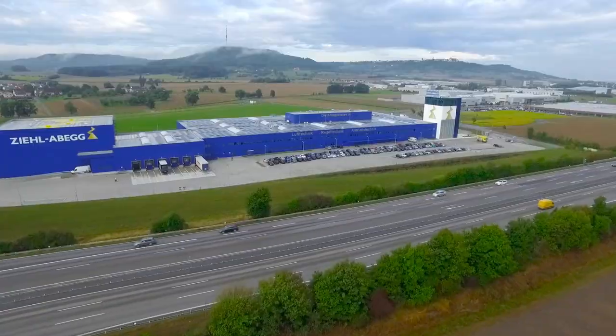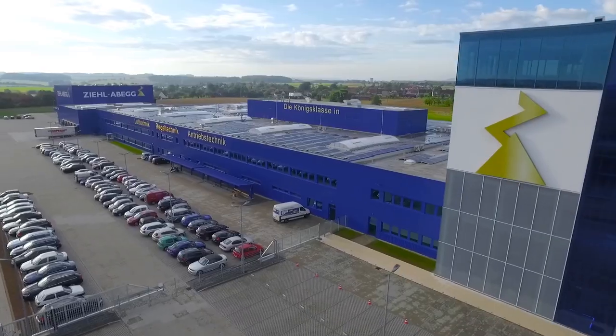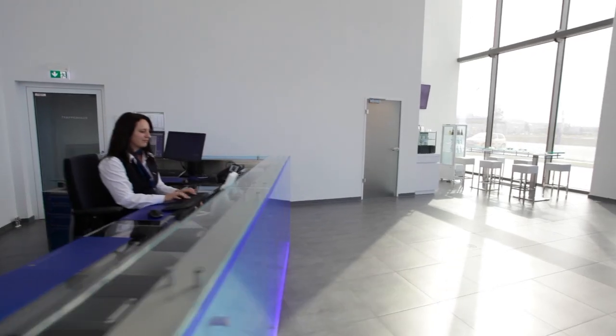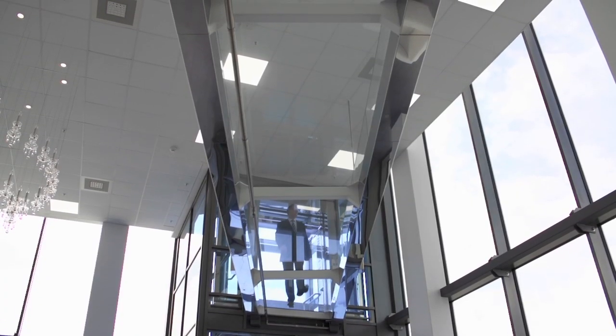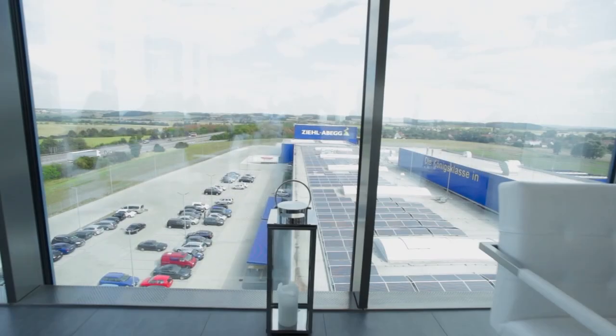The high-tech production facility, located directly on Highway A6 Kupferzell exit, is impressive for its blue appearance and an extraordinary design. One really has to visit it. In the so-called ZR Tower on the fifth floor is the Daisy Restaurant, which you reach by a stylish glass elevator.